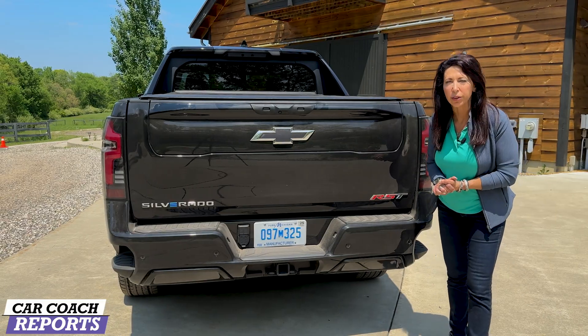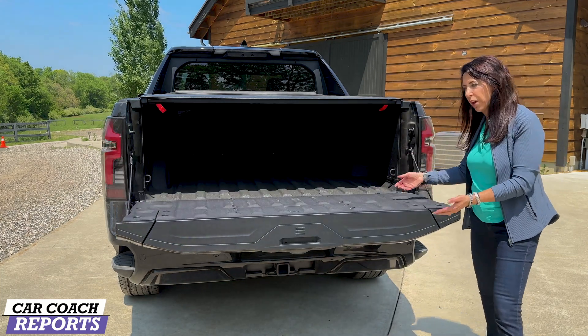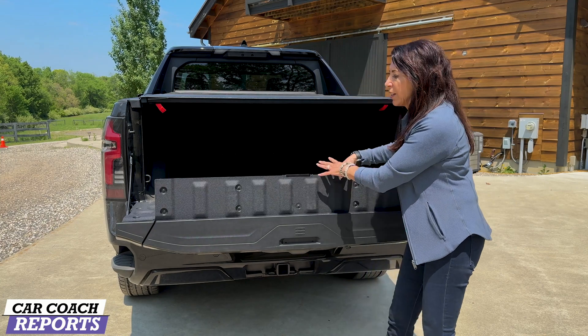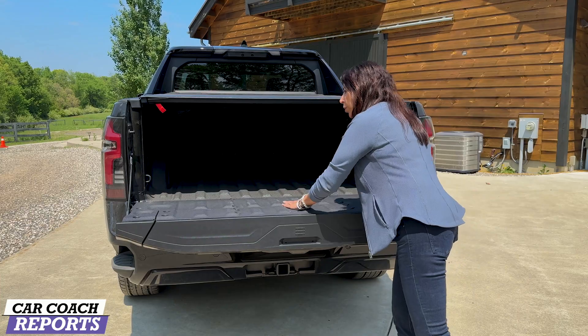GMC was the first to bring us the multi-flex tailgate, and you have the option of doing a lot of different things with it. There's the normal drop, you can press a button to create a step to stop anything that might slide back, and you can also put speakers in here. A lot of these accessories are available through the dealer.